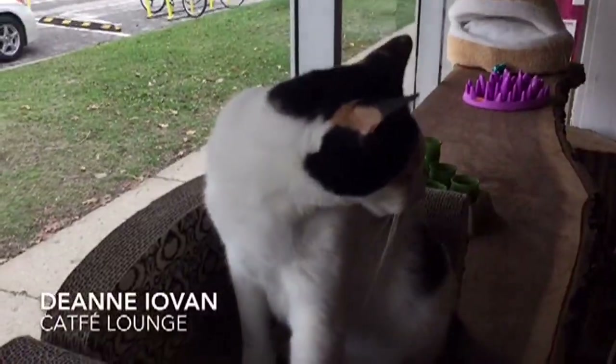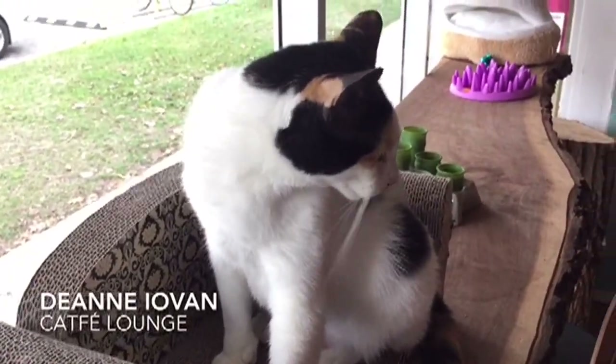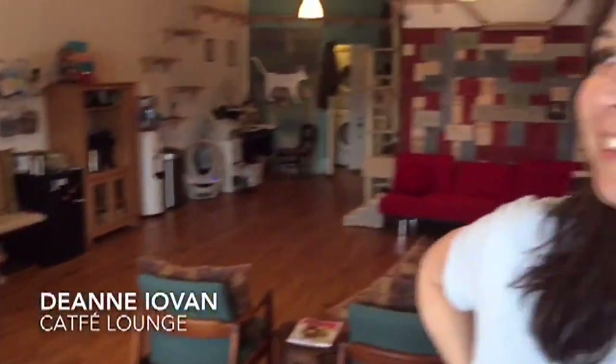Well here we have a kitty in a couch, just one of many inside the Cat Fae. Introduce yourself. I'm Deanne Ioven. I'm the director of the Ferndale Cat Shelter.